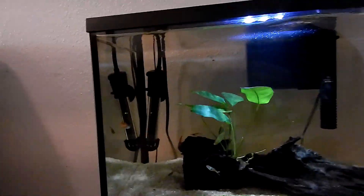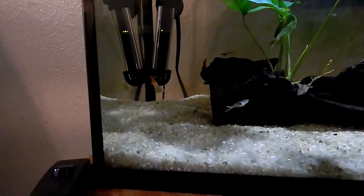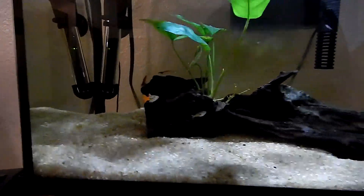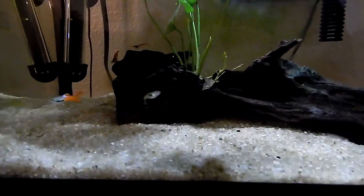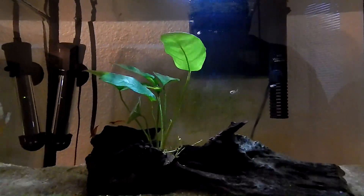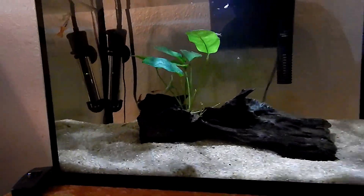We've got guppies - there's a pretty male right there, and there is one more little guy over there - that's going to be a male, colors are already starting to show. Kind of hard to see, but there's plenty of little babies in here that are still going to grow.